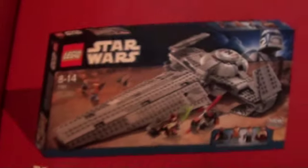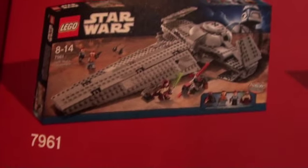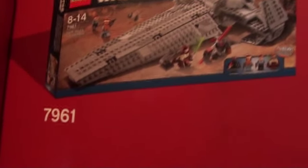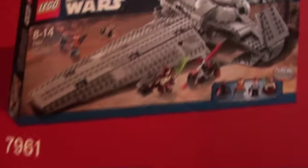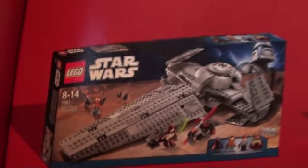Darth Maul's Sith Infiltrator — I'm not sure if I'm going to get that either. First of all, it's overpriced by at least $10 to $15. But LEGO Dever 123 might get it, because he wants Darth Maul.